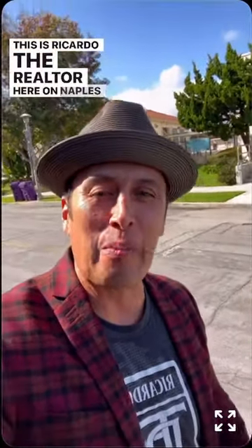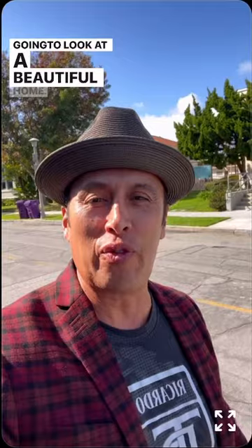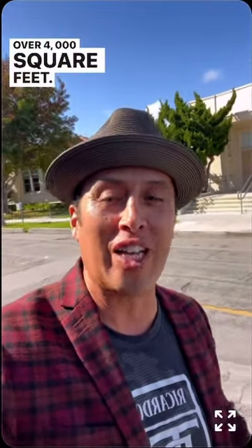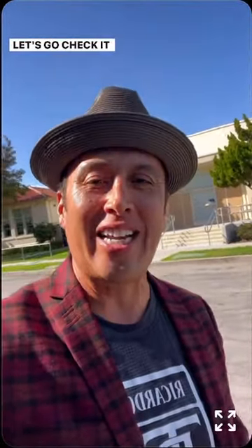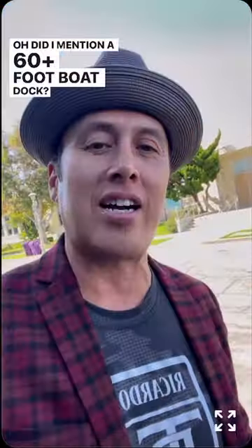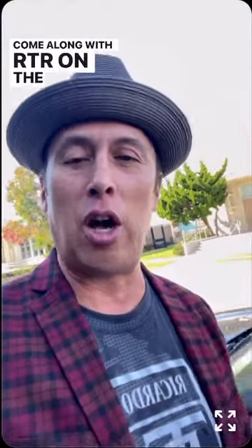How you doing? This is Ricardo the Realtor here on Naples Island, and we're going to look at a beautiful home — over 4,000 square feet, lot size over 10,000 square feet, three bedroom, four and a quarter bath. Oh, did I mention a 65-foot boat dock? Let's go! Come along with RTR on the Long Beach Home Tour.